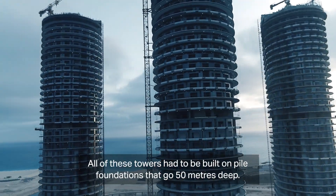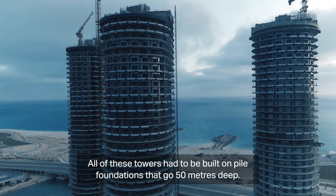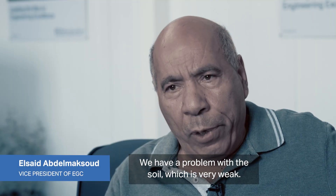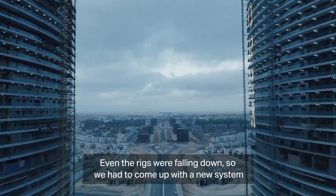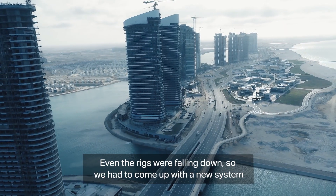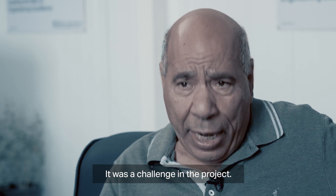All these towers have to go out on a pile foundation which goes 550 meters deep. We have a problem with the soil — the soil is very weak and even the rigs were falling down, so we had to come up with a new system. It was a challenge, a real challenge in the project.